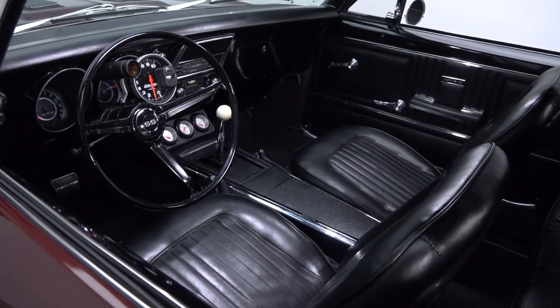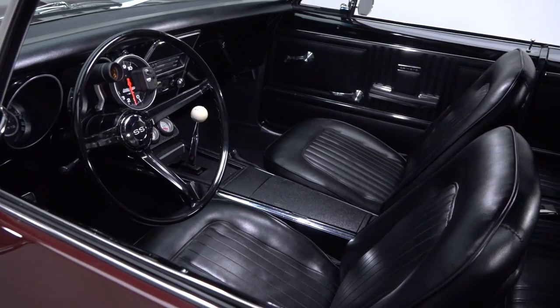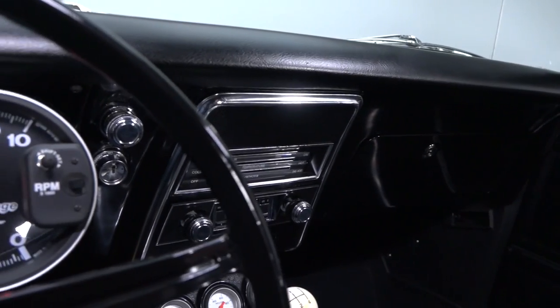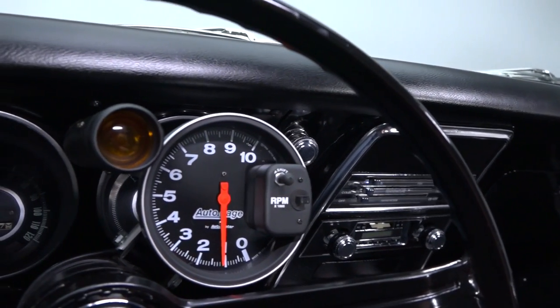The standard black interior hiding behind this Camaro's small doors illustrates the true, no-frills intentions of Chevrolet's original pony car. A stainless-trimmed dash hangs original-style Auto Meter accessory gauges below rebuilt factory gauges, with direct-fit audio.